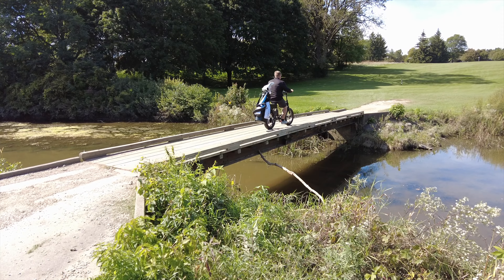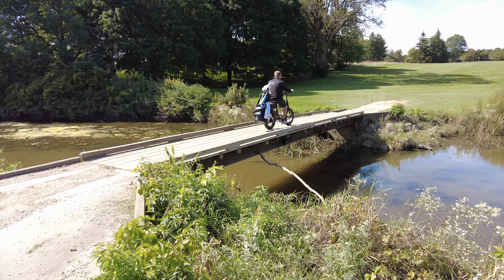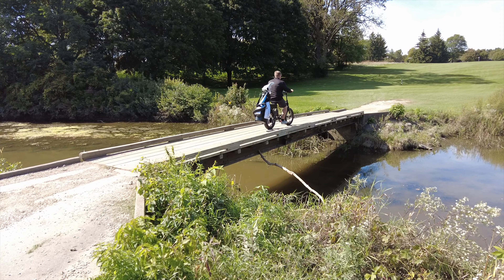The Rambler will handle even the steepest of hills, but you may have to give it a little extra juice to get to the top. The Cadibike is such an amazing way to experience your round. Read our full review at wiscogolfaddict.com.